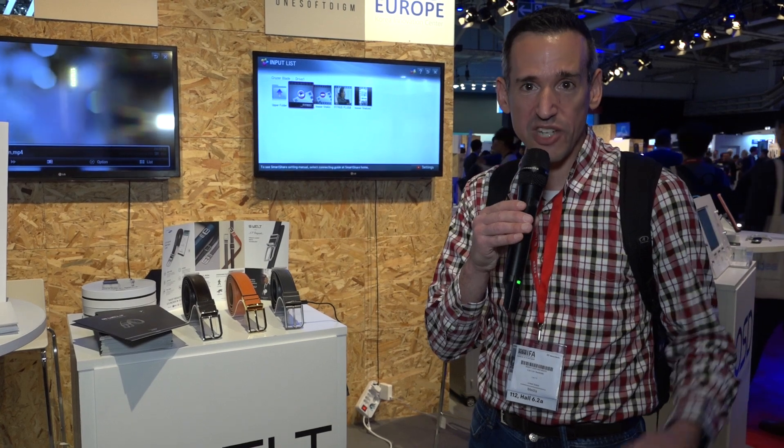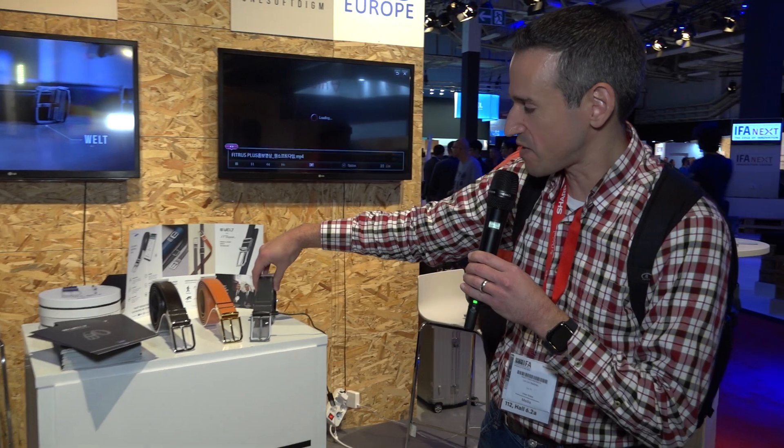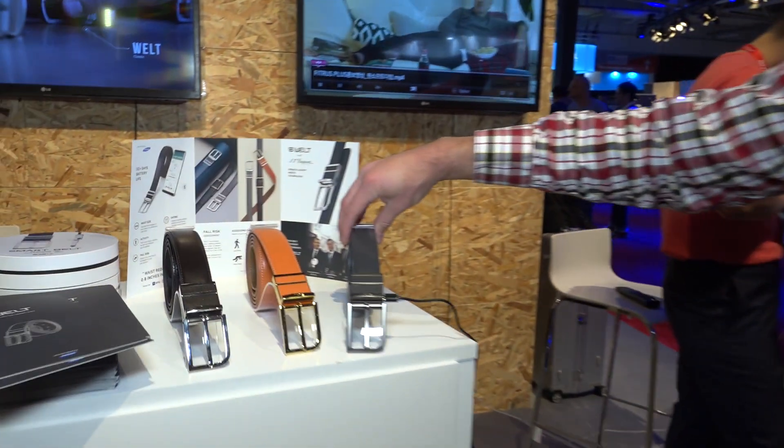Now we've seen a lot of activity trackers out there. A lot of them are on your wrist. But what about your belt? Well, this is a smart belt from a company called Welt.